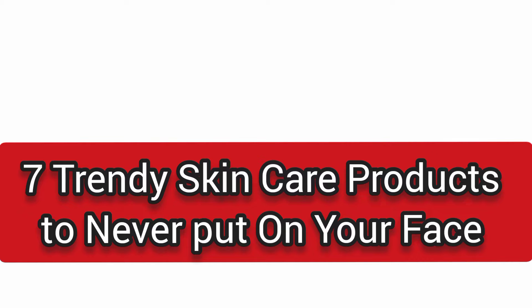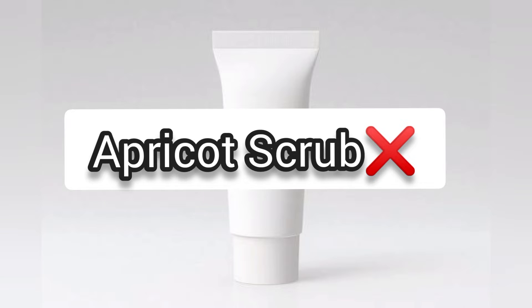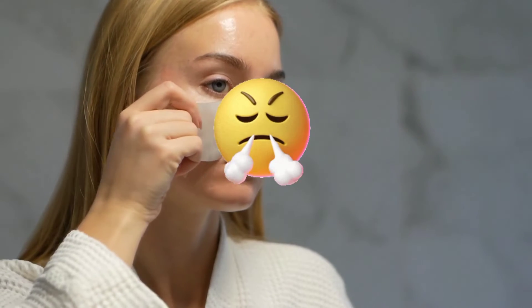7 Trendy Skin Care Products To Never Put On Your Face. Number 1: Apricot Scrub. The grainy exfoliator was a cult product that people used for years, until consumers caught on to the fact that it was hurting their skin more than helping it. Exfoliation actually caused micro-tears in the skin, leading to infection and overall irritation.